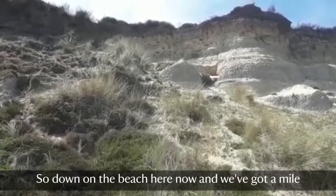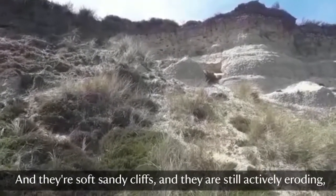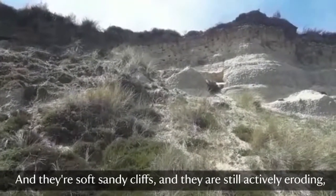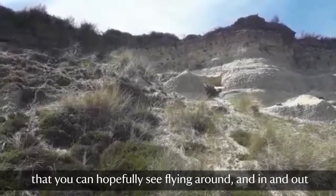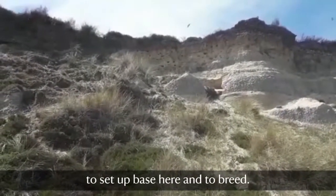Down on the beach here now, and we've got a mile of beach, half of which is backed by these soft sandy cliffs, and they are still actively eroding, which makes great homes and nesting areas for the sand martins that hopefully you can see flying around and in and out of their holes. They come here every spring from Africa and set up base here.